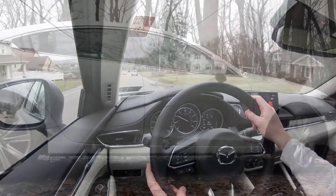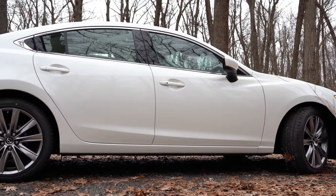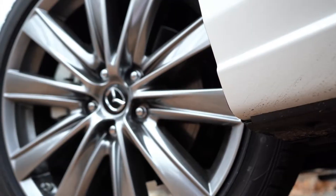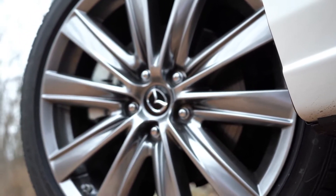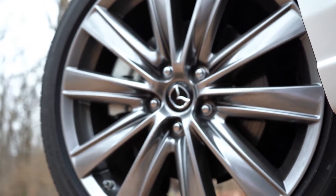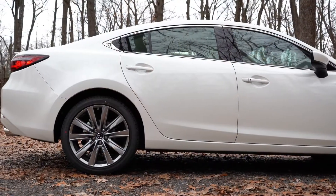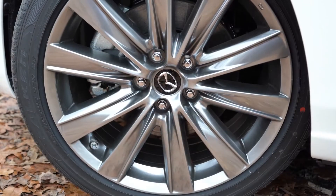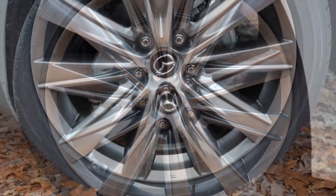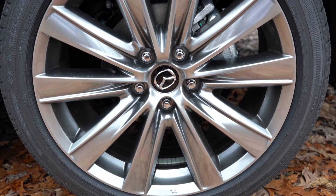Braking is equally important and it does differ by engine setup. With the base engine on Sport and Touring trims, you get 11.7-inch ventilated front discs and 10.9-inch solid rear discs. With the turbocharged setup, the fronts are upgraded to 12.6-inch ventilated discs while the rears remain 10.9-inch solid. Braking feel has been perfectly fine today with no pedal delay.